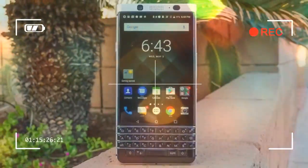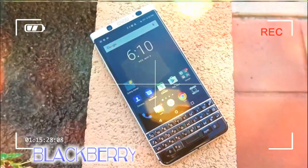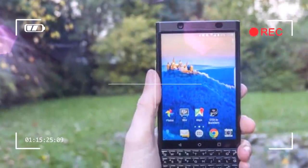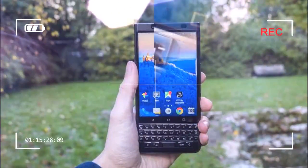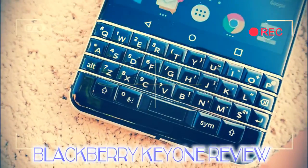It borrows camera specs from other top-tier phones, with a 12MP sensor right out of the Google Pixel. Photos are good, though the shared specs only go so far — it doesn't have the same back-end camera image stabilization software, and its front-end camera app is a mess.